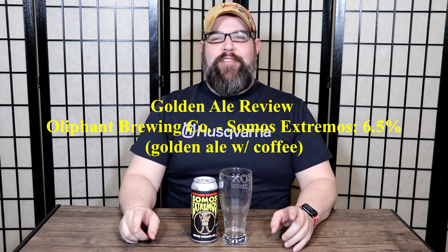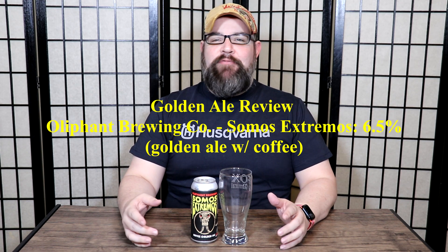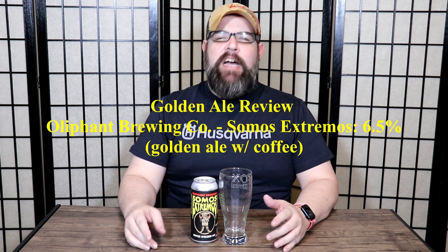Hello and welcome to the Craft Beer Corner. For today's beer review we're jumping into a beer from Oliphant Brewing Company. We've done just a small handful of their beers — it's been several months since the last one. I did get this one from Tavour, the same place I've gotten all of my Oliphant beers. They are based in Somerset, Wisconsin.